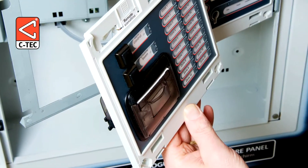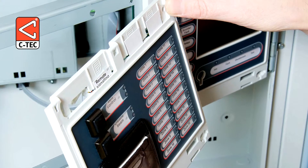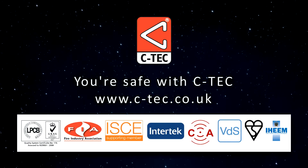The fact that modules can be easily added means that future expansion of the networked 3-panel system will pose no problem. For more information, visit ctec.co.uk.